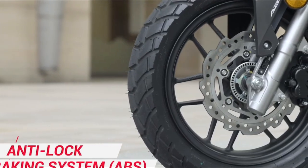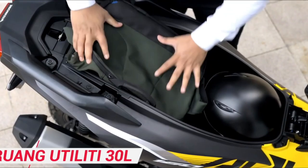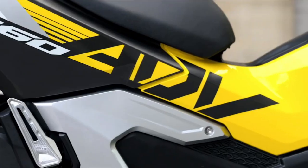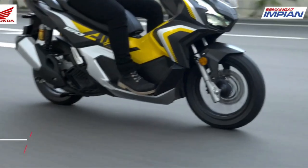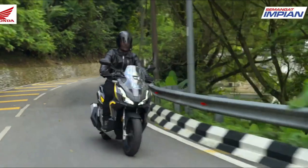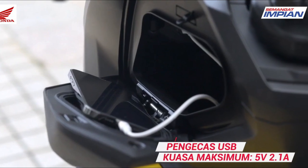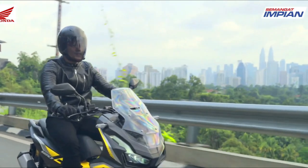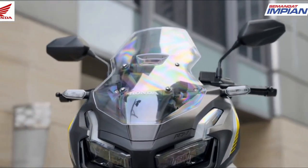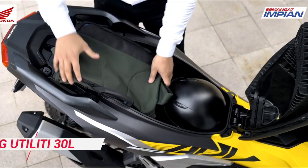The fully digital panel meter provides a lot of information including remaining fuel and driving speed. The Honda ADV 160 features USB-based phone charging and a 30-liter trunk. For security, it comes with a Honda Smart Key and alarm system. The console box includes a 5V 2.1A USB charger for faster charging, and the 30-liter under-seat storage makes it easy for riders to store belongings on adventures.